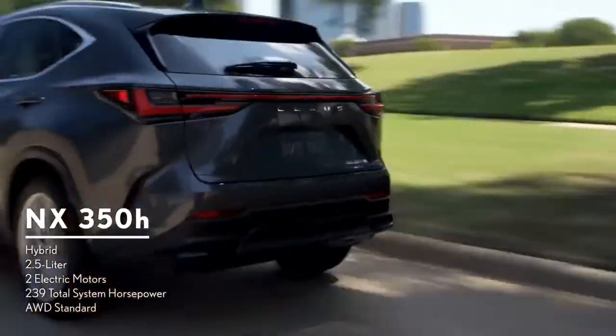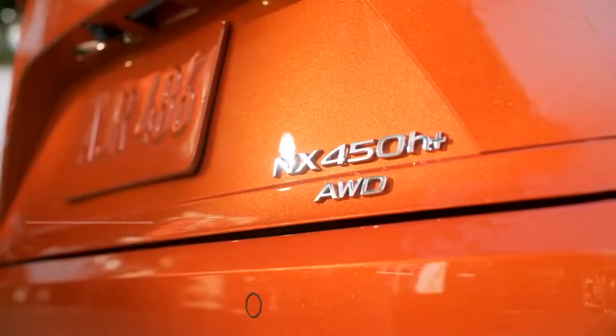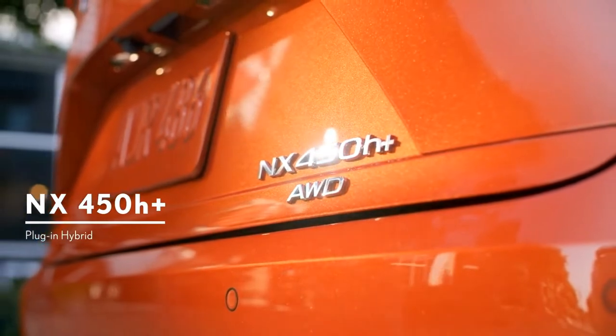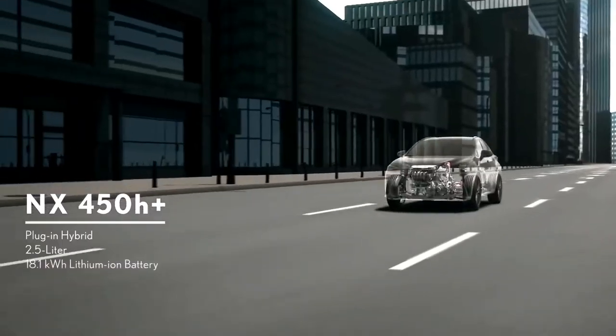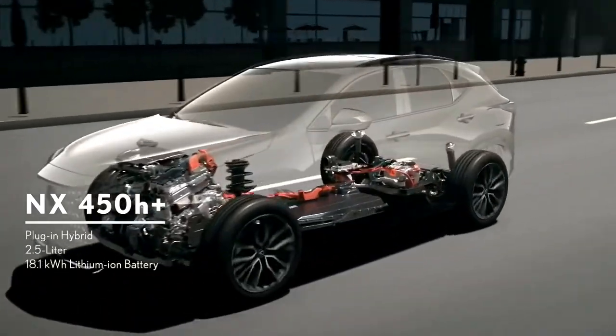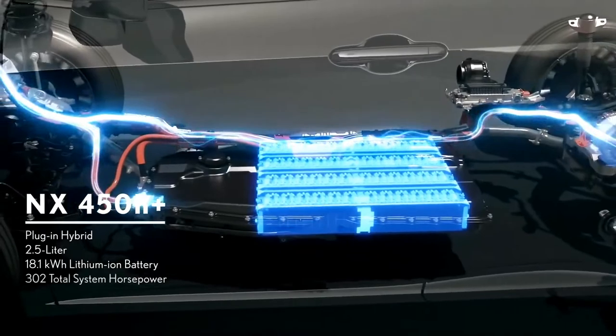Here is the NX450h+, the first plug-in hybrid electric vehicle from Lexus. It features a 2.5-liter inline four-cylinder engine, a high-capacity 18.1 kilowatt-hour lithium-ion battery, and an electric motor, delivering 302 total system horsepower.